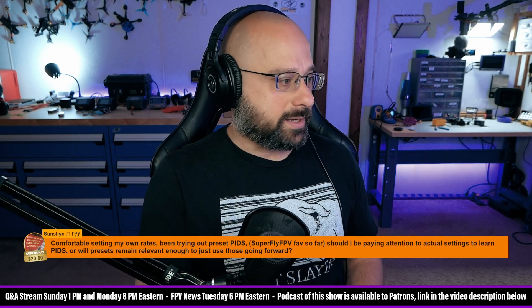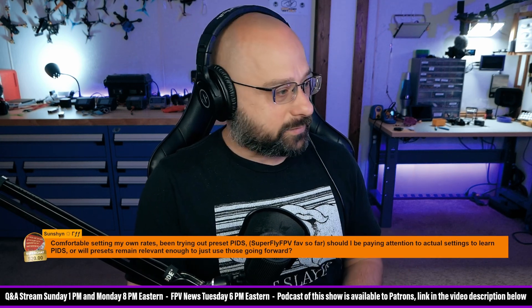Sunshine, thank you for a $20 super chat. Super generous super chats — thank you guys very much for that.